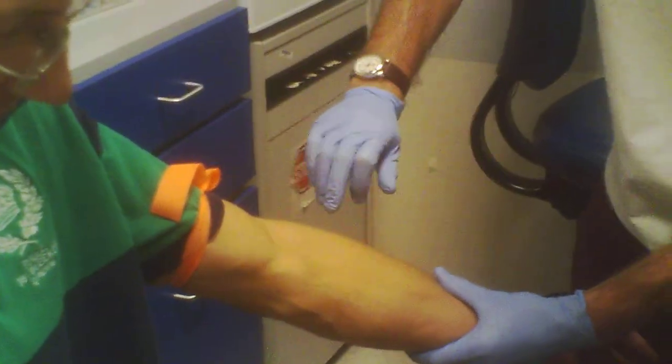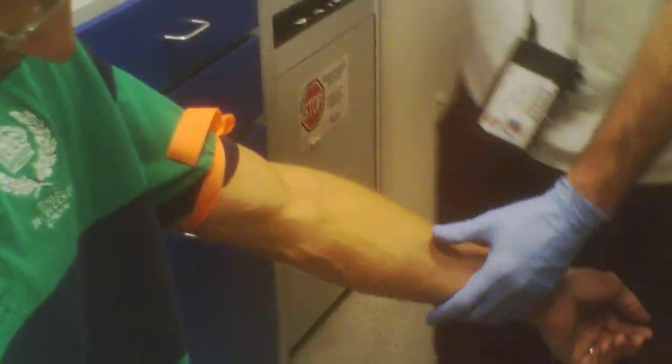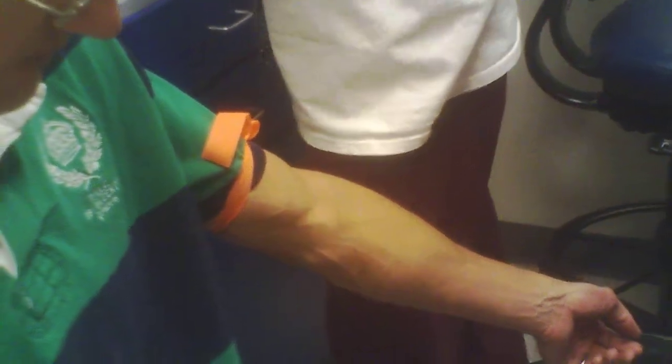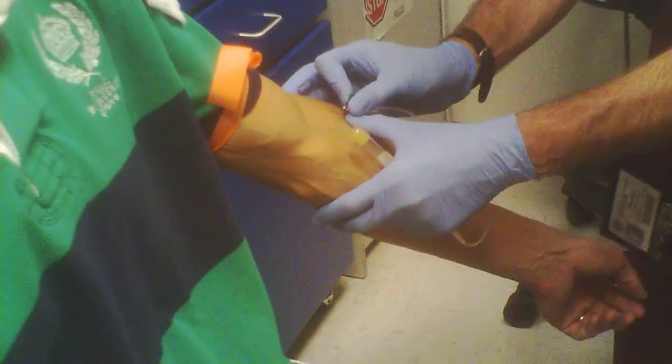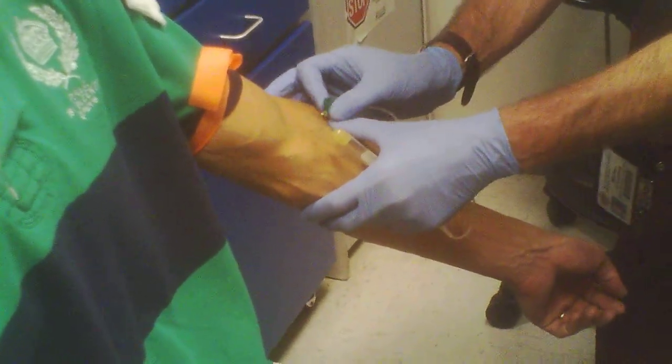We had a pretty busy day today. We went to the doctor and after that the doctor wanted me to get my blood drawn. He said it's okay to get my blood drawn because it's been a while and there might be some changes.